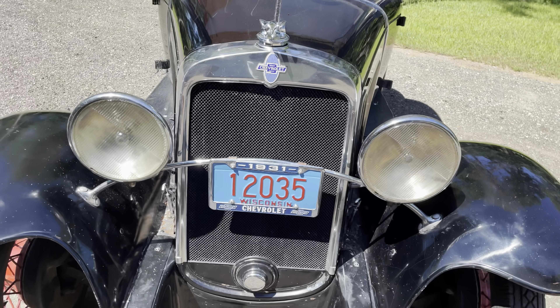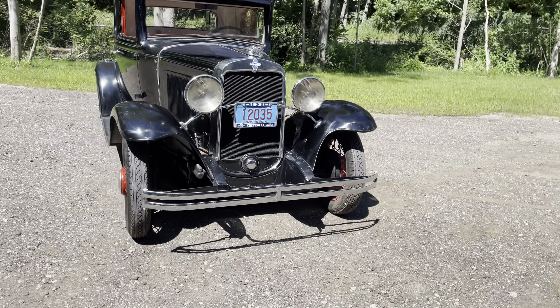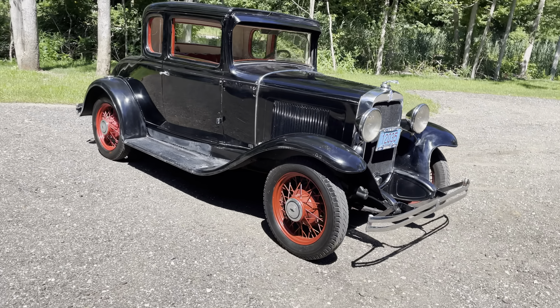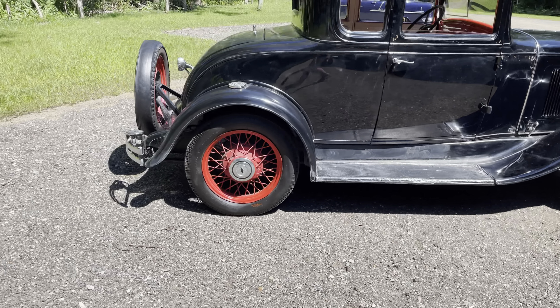Welcome back to Chicago Car Club. Today we're representing our 1931 Chevrolet Independence five-window coupe. This was bought out of a collection out of Wisconsin, from a pretty avid Chevy owner.